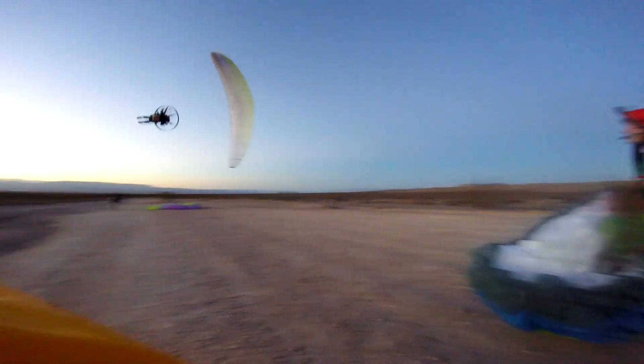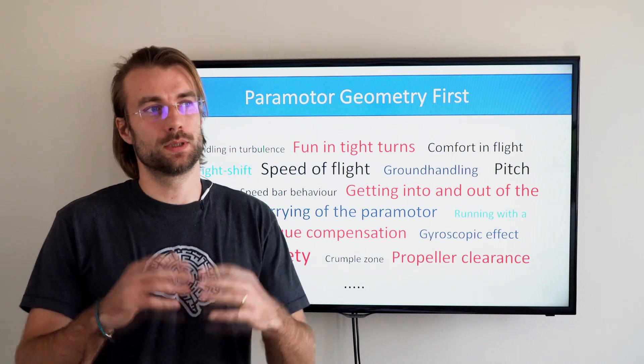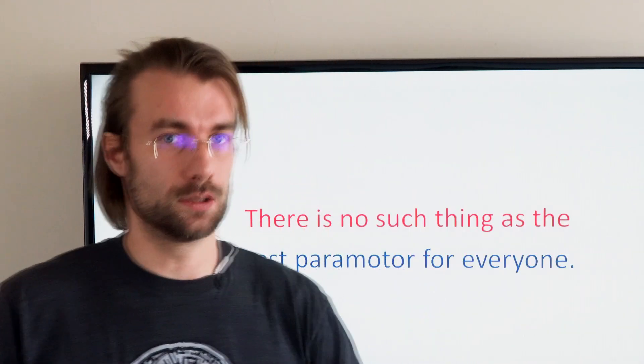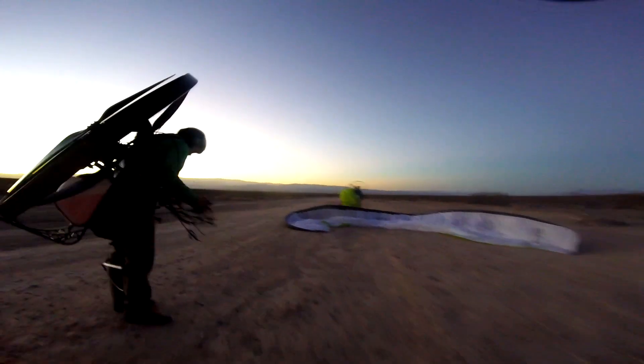The geometry defines all of these. We have about 30 videos on the list and will cover every aspect of paramotor construction. By the end you will be able to decide what is the best paramotor for you, because there is no such thing as the ultimate best paramotor for everyone.